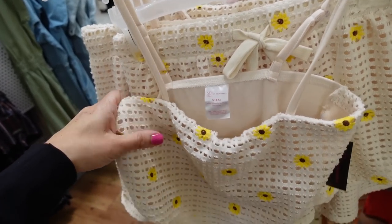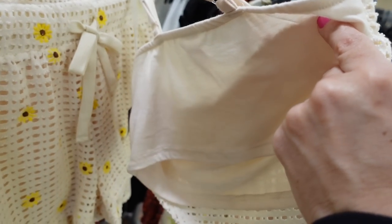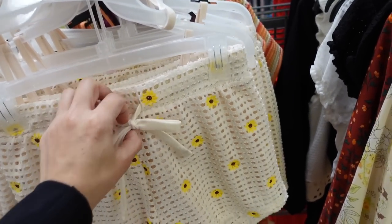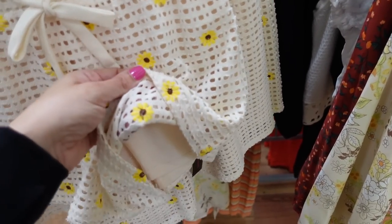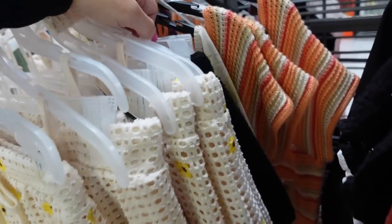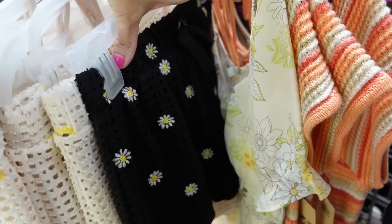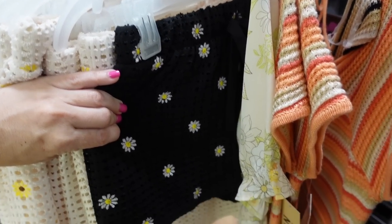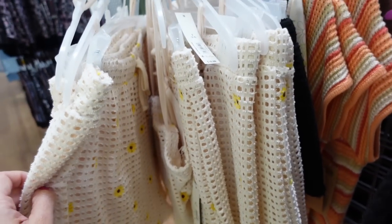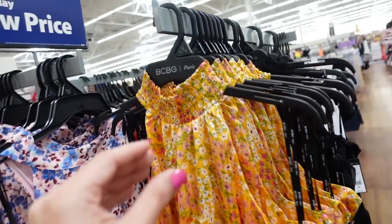Two-piece crochet sets from No Boundaries have a thin strap, squared neckline, elastic at the top, embroidered sunflowers on the front, and a stretchy t-shirt material on the back. The shorts have an elastic waistband with drawstring, flowy fit, and are lined with the same t-shirt material. Also comes in solid black sunflower. Two pieces are $16.98.